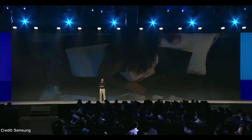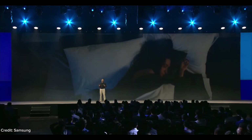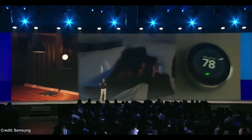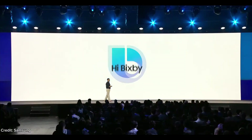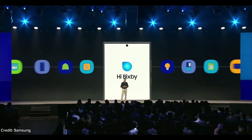Now I would like to share what we are planning for the future of Bixby. Consider your SmartThings connected home. Imagine you are preparing for a relaxing evening and you say, 'Hi Bixby, play relaxing music.' Bixby understands the ambience you want to create, starts playing your favorite playlist, dims the lights, and adjusts the thermostat to your preferred temperature. With one command, Bixby can take multiple intelligent actions, reducing the burden of interacting with multiple devices.